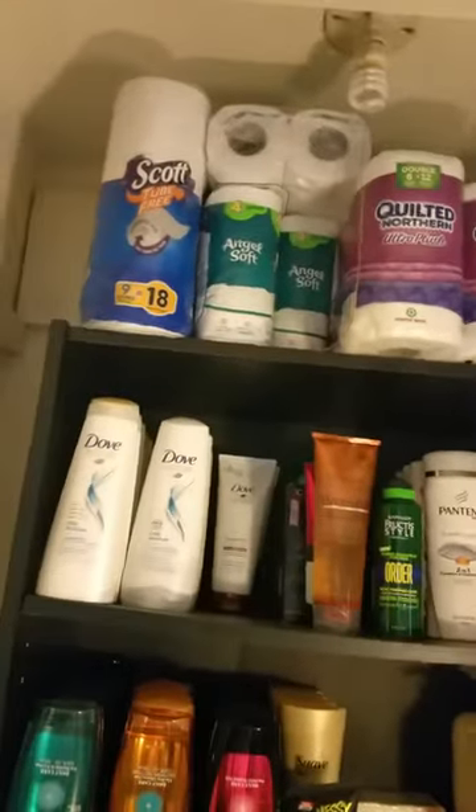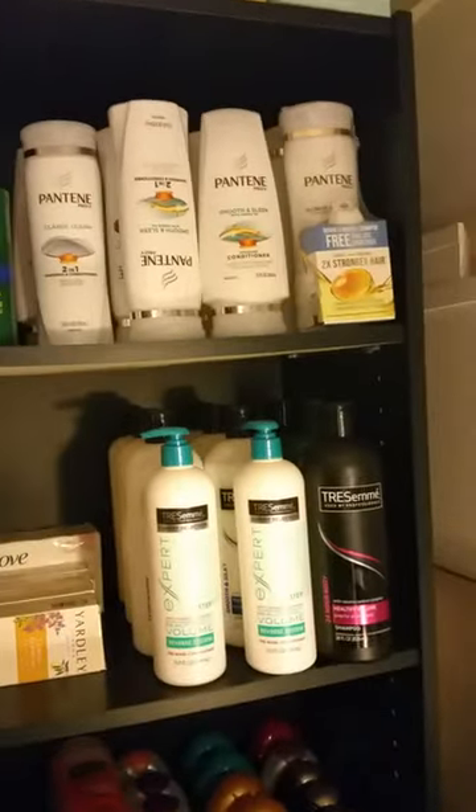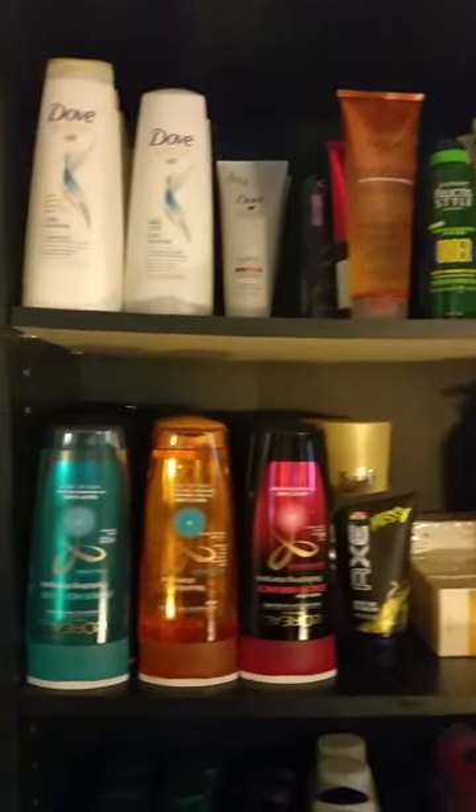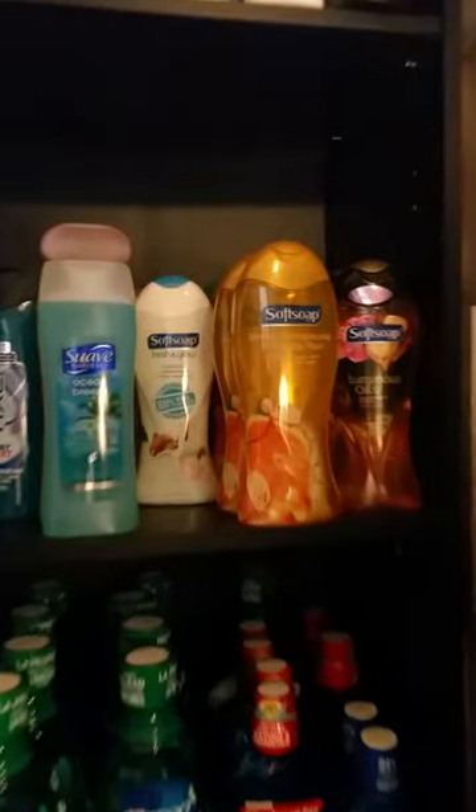I also have a lot of Angel Soft. On these two shelves there are shampoos and conditioners — Pantene, Tresemme, Dove, L'Oreal, some stylers.